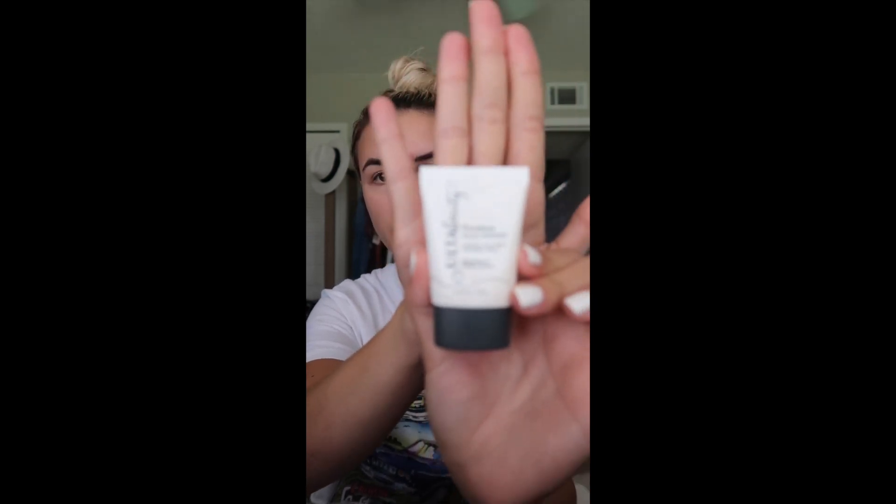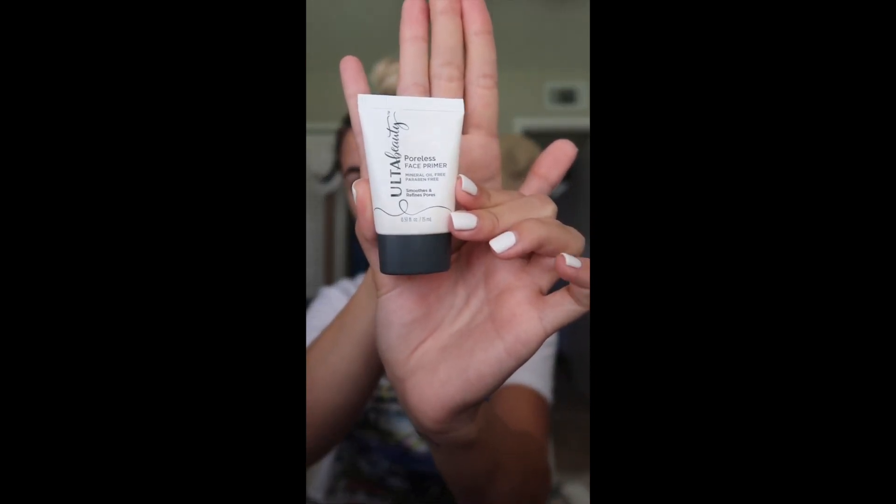First, I'm going to start with primer. This is the Ulta Beauty Poreless Face Primer — I've used this for the past few months and it really does help reduce the appearance of my pores. Quick close-up: skin is not perfect whatsoever — I have rosacea right here on my nose, acne scars on my cheeks, and my body has been going through hormonal imbalances. Just remember, when you see people wearing makeup it doesn't mean their skin is perfect.